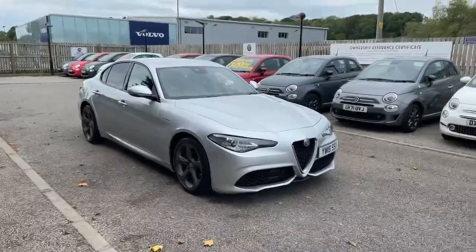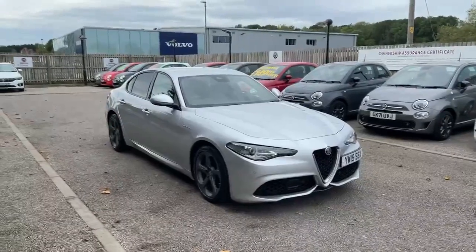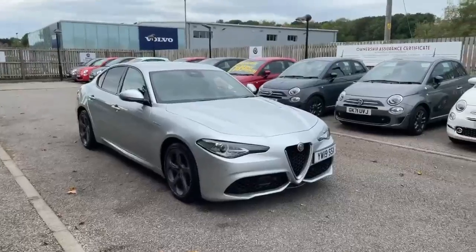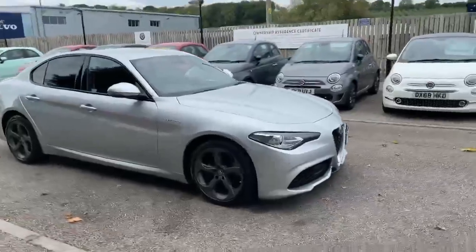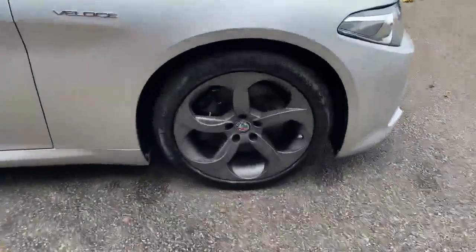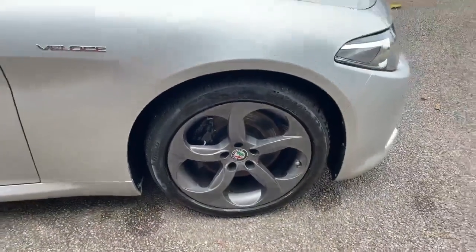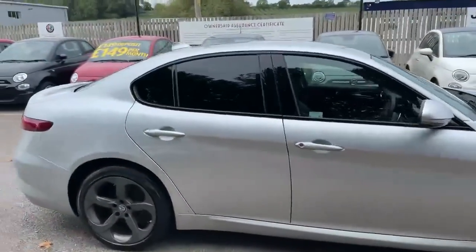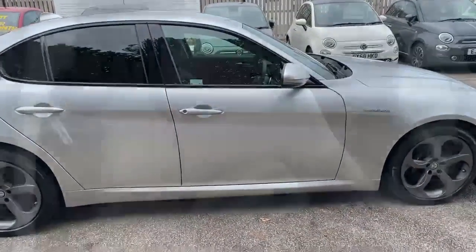Hi there, this is Nick from Lipscomb Alfa Romeo. I'm just going to take you around this beautiful Giulia Veloce — it's a petrol version, 2019 registered. As you can see, it's finished in metallic silver with grey alloy wheels and privacy glass in the rear.